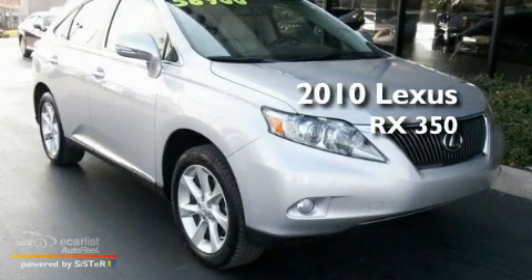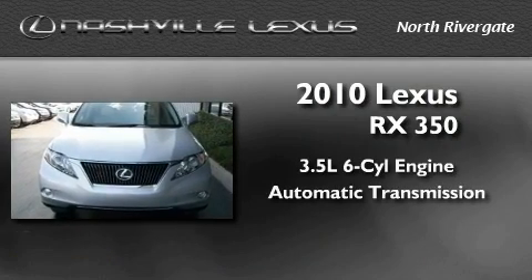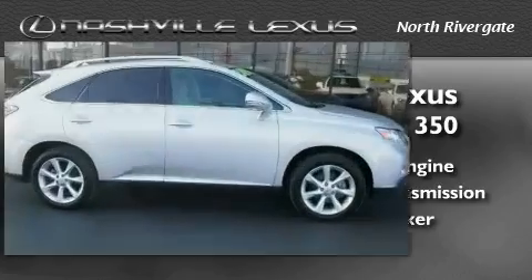This is a 2010 Lexus RX 350. It has a 3.5-liter 6-cylinder engine, an automatic transmission, and a clean non-smoker interior.